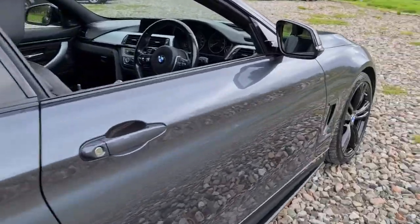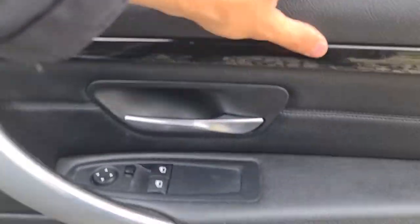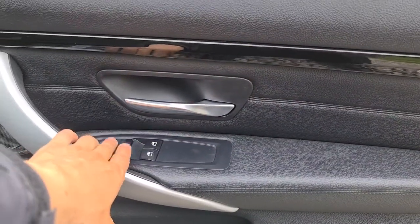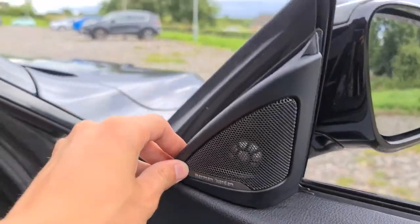The driver's door has lovely black trim, soft touch leather, brushed metal handle, electric windows as well as electric wing mirrors. You also have the premium Harman Kardon sound system throughout.